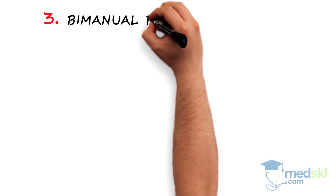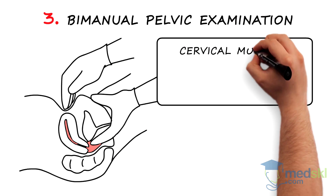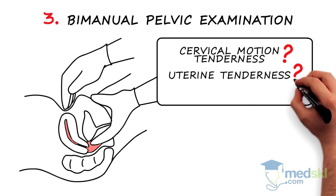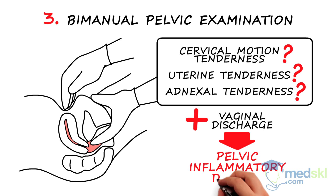Step 3: bimanual pelvic examination. Cervical motion tenderness, uterine, or adnexal tenderness in association with vaginal discharge may be a sign of pelvic inflammatory disease.